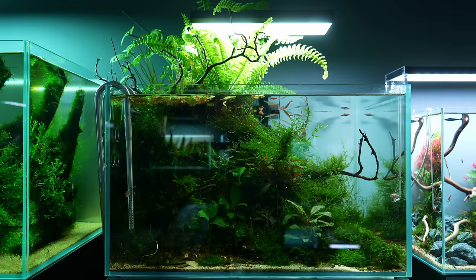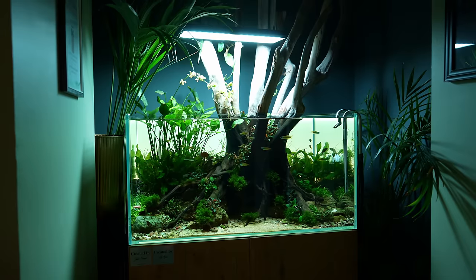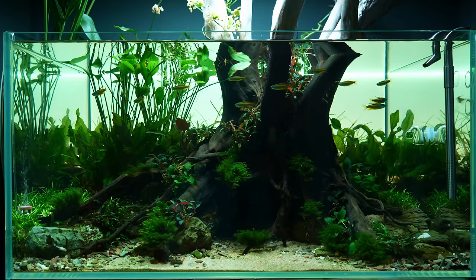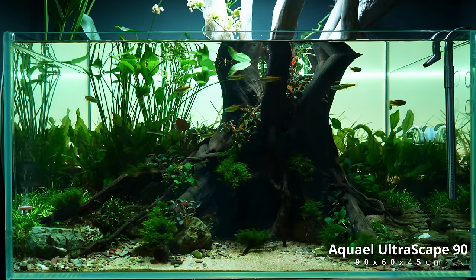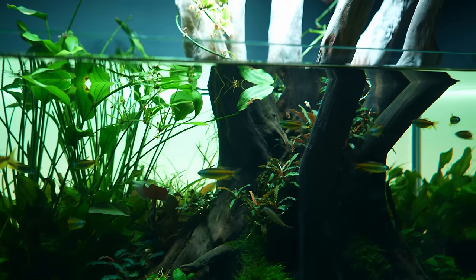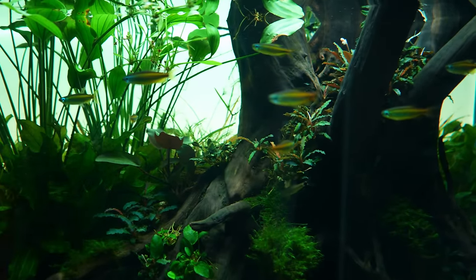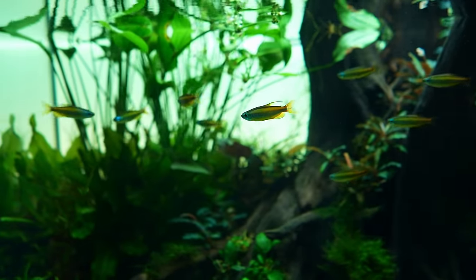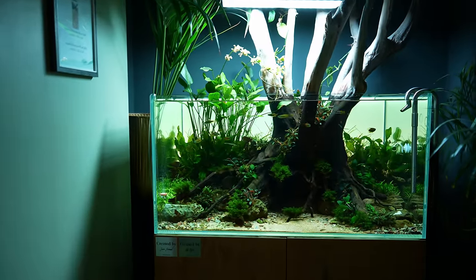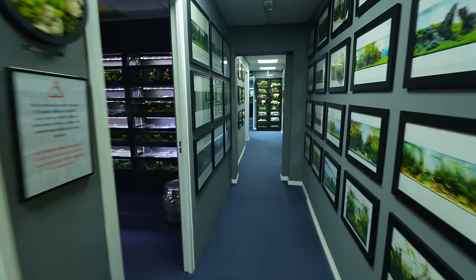At the time of filming the gallery has 10 display tanks, but there are a few more in different places of the store. As soon as you enter Horizon you are greeted by this first display tank. This one measures 90 centimeters left to right, 60 centimeters front to back, and 45 centimeters in height. I really love the hardscape with that massive piece of wood — the main inhabitants are a group of blue-eyed Congo tetras and a spotted Congo puffer.